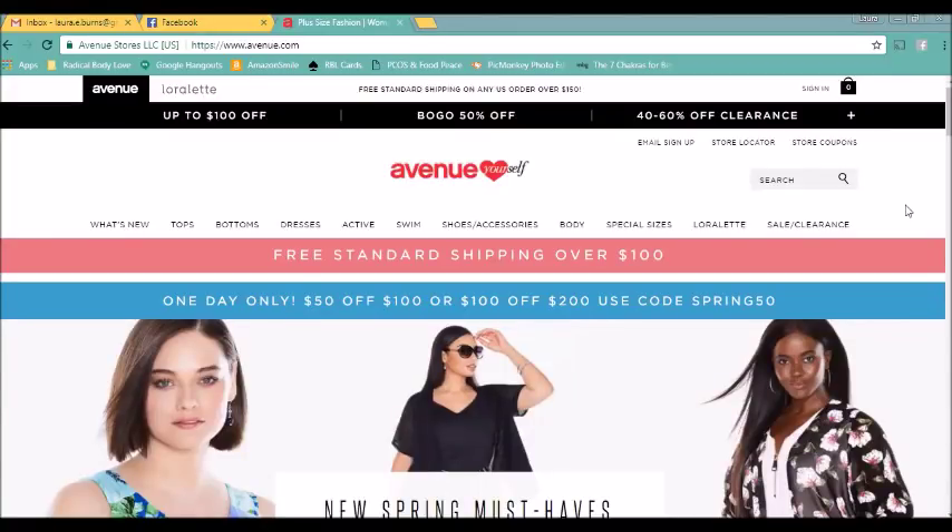Hey y'all, it's me, Laura Burns, and I am excited to do another In the Dressing Room. This time we're going to do Avenue, and I have not shopped at Avenue in a really long time. I thought we would do something a little different — here I am at the Avenue website. Because I haven't been there in so long, I thought it might be fun to go to the website and just see what they have, poke around. I was saving it all for you.